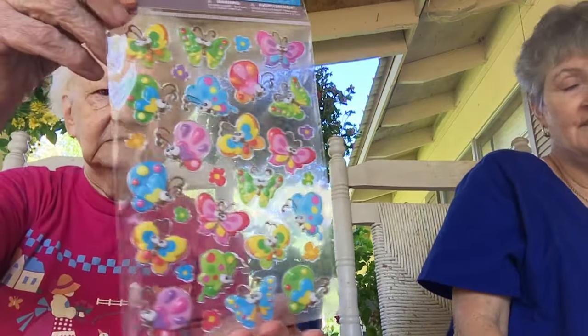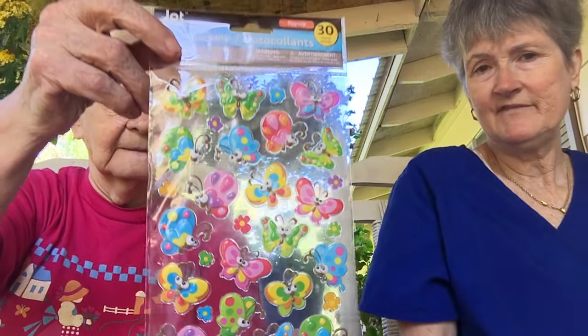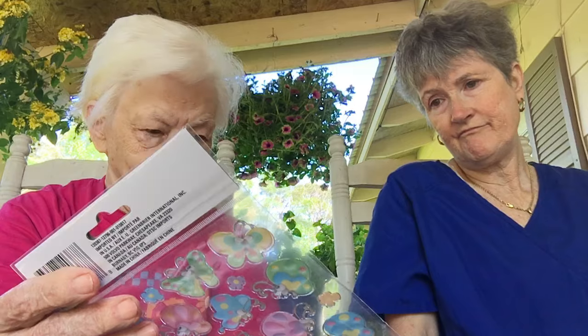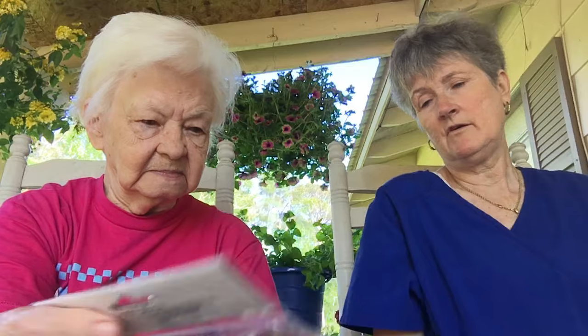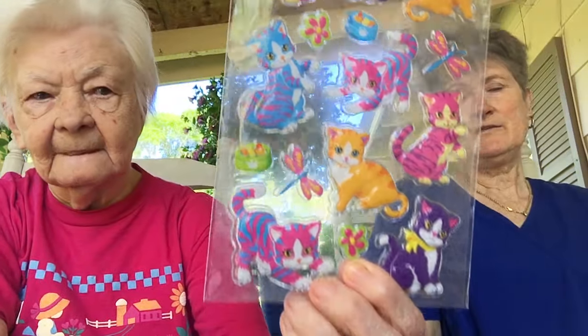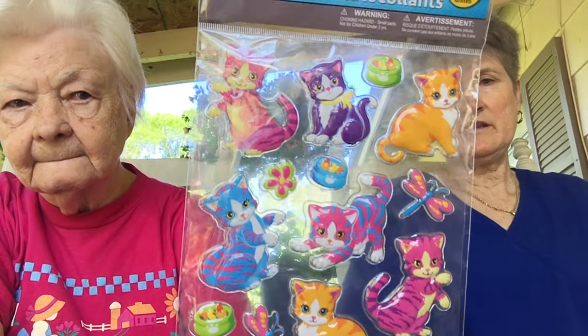Come in closer — these are stickers with cartoonish butterflies. I like to put things like that on my cards when I make them; I think they look so cute. One of these days I'm going to get them on my Etsy shop — I have put cards on there before and sold them, so I need to get busy again. And these are kitty cat stickers. Those are some I bought and didn't show in another video.